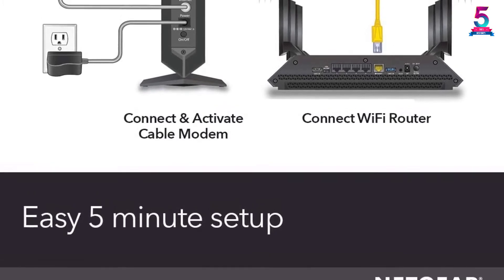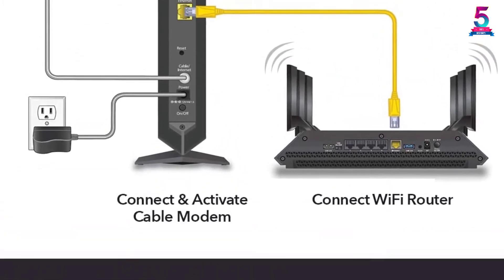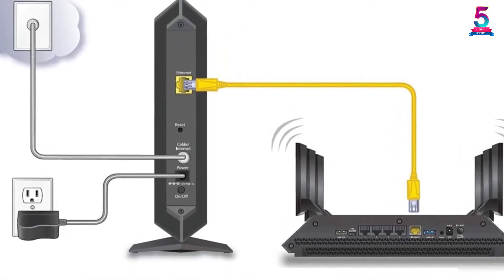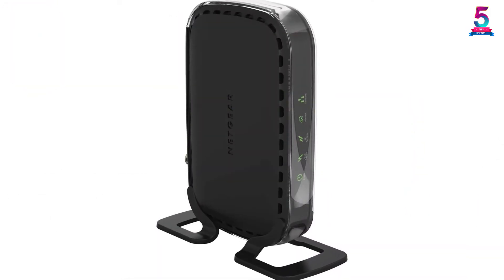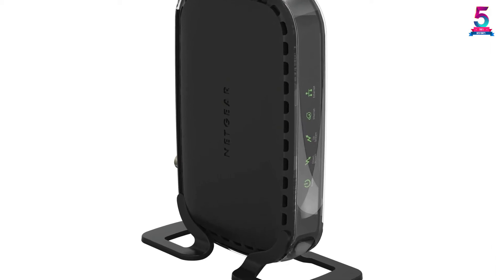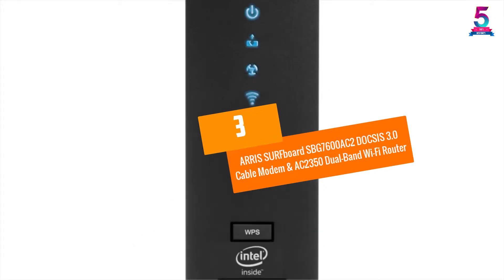The modem works with a majority of US cable internet providers like Spectrum, Cox, and Xfinity, and has a top plan speed of 400 megabits per second. It offers expansive wireless coverage and maintains strong connectivity, ensuring there is no lag or disconnection. It comes with good security features and also supports virtual private network (VPN).